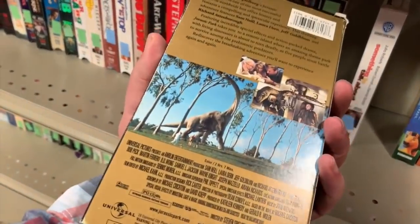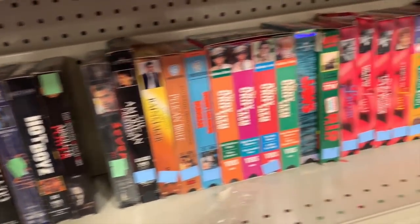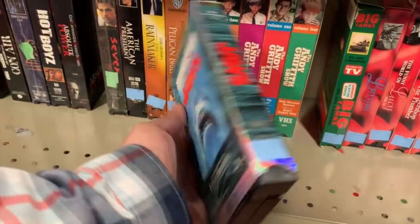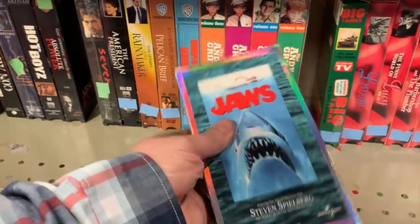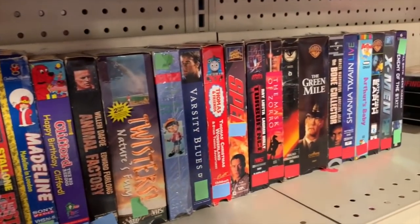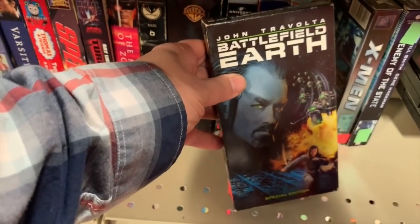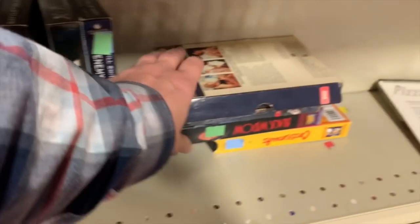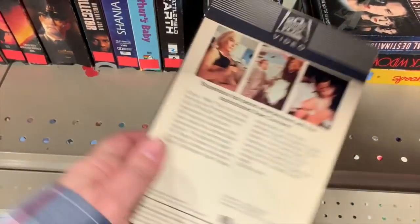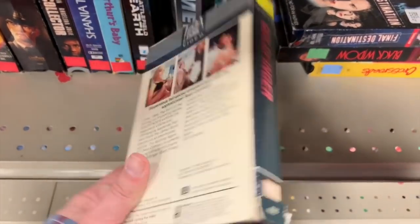This is a re-release widescreen special edition box. If it was an original early 80s box I would definitely pick it up. Battlefield Earth - one of the greatest movies ever created. And this is an old box I like - Dr. No, Goldfinger. If I were James Bond I would definitely get this one.